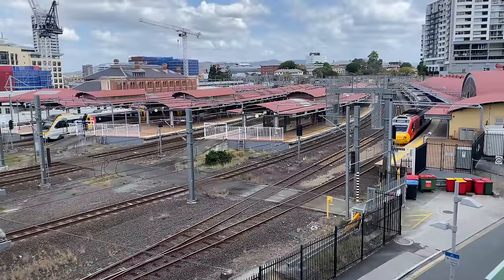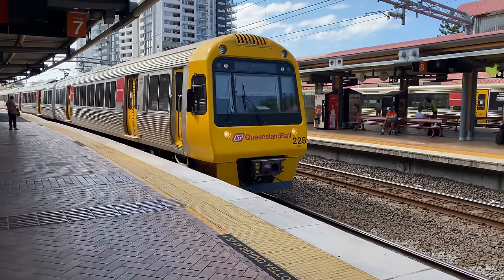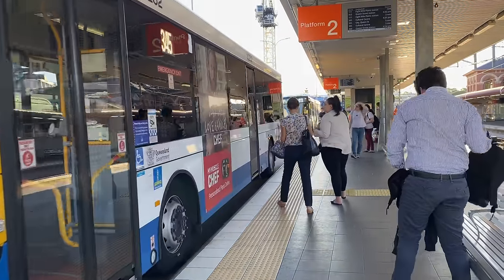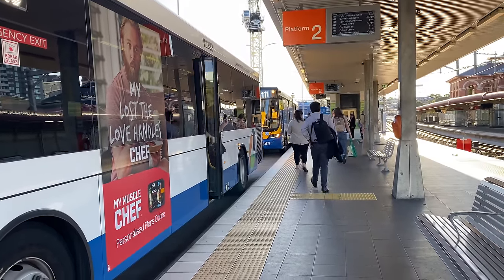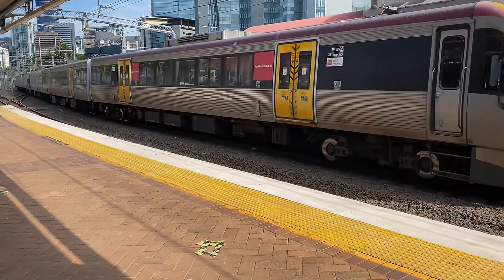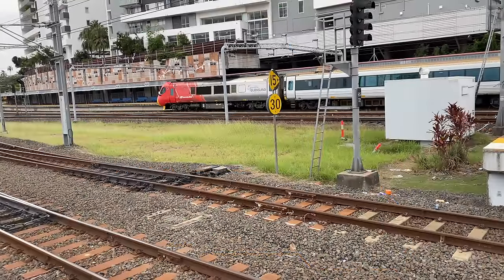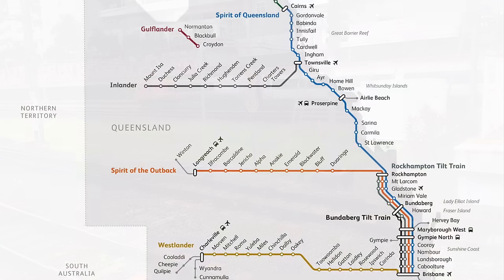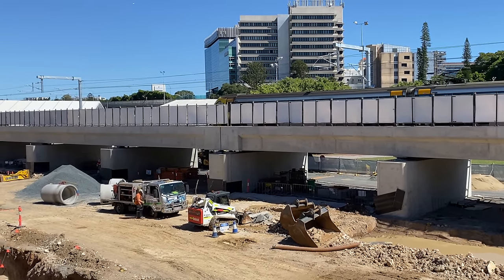Before getting into the Cross River Rail works, I'll briefly cover the existing Roma Street station. It's the largest but not the busiest station in Brisbane and currently has 10 platforms, including two for buses that use the inner northern busway. Brisbane's busways also have platform numbers. Besides being an important station for suburban services, it's also the terminus for regional trains such as the Queensland Tilt Train to Bundaberg and Rockhampton, and the Spirit of Queensland to Cairns. These regional trains go via the exhibition loop covered in part one.